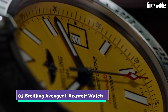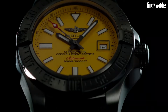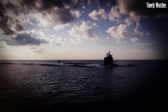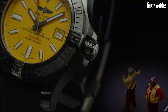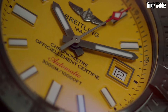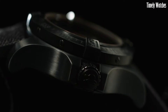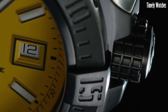Number 3: The Breitling Avenger II Seawolf Watch is a true marine beast, designed to conquer the depths of the ocean. With its remarkable 3,000-meter water resistance, it's a favorite among professional divers. This watch combines reliability with style, featuring a robust stainless steel case, automatic movement, and a vibrant blue dial. Its sturdy build and luminescent markers ensure readability in even the darkest underwater conditions. The Avenger II Seawolf embodies Breitling's commitment to adventure and functionality, making it the ultimate companion for those who explore the mysteries of the deep sea.